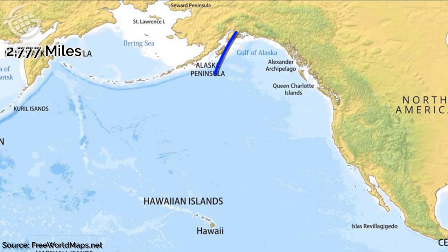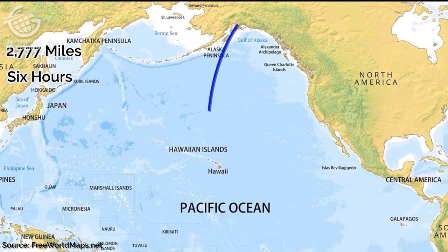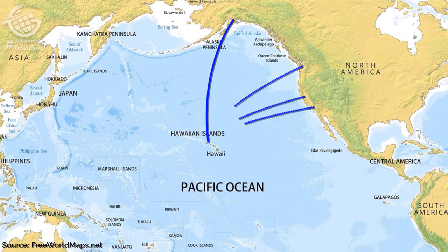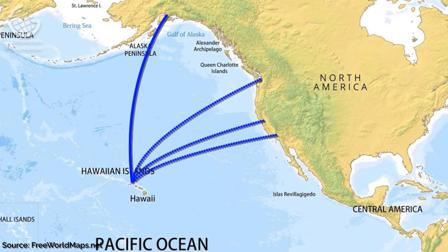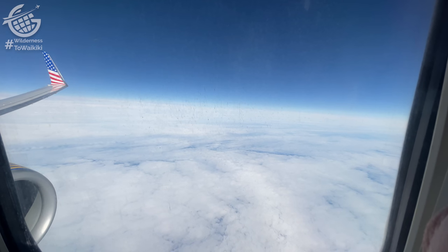This flight covers nearly 2,800 miles and takes almost six hours at a cruising altitude of 37,000 feet. It's longer than flights from the west coast to Hawaii, and is more similar in length to a flight from Boston to Shannon, Ireland. The flight is entirely over water, which means our aircraft is going to be ETOPS certified.